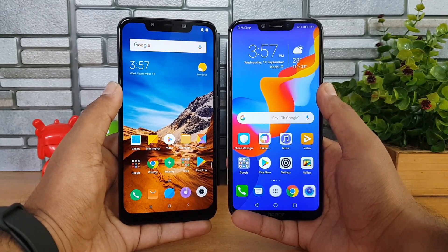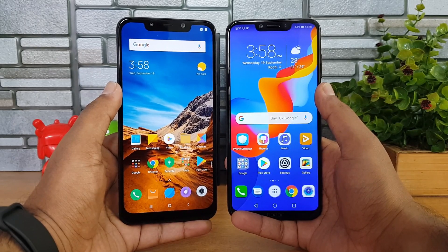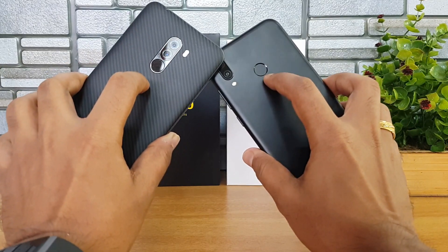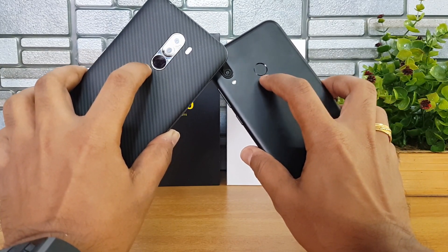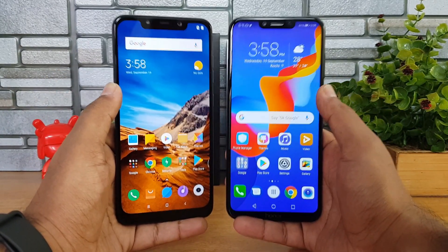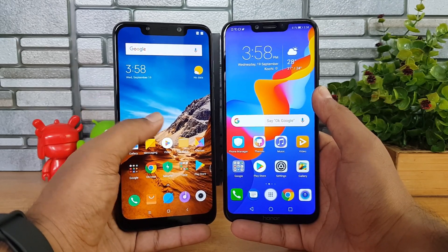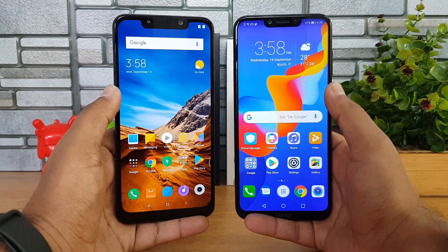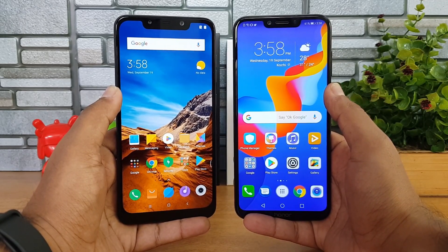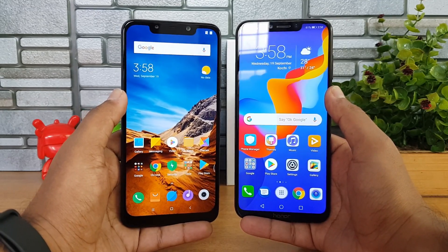Next, let's look at fingerprint scanner and face unlock. Both devices have fingerprint scanners located on the back panel and both are similarly fast and accurate. For face unlock, the Poco F1 has an edge because it features IR-based face unlock which is faster and works even in extreme darkness, while the Honor Play lacks this feature.